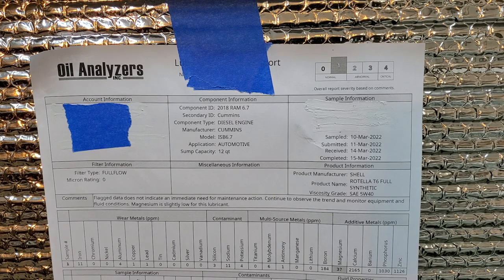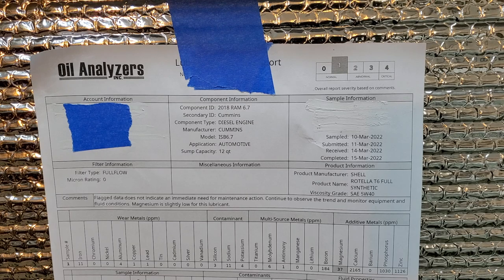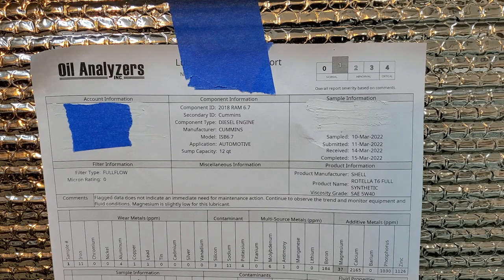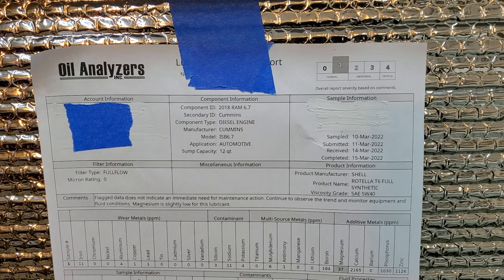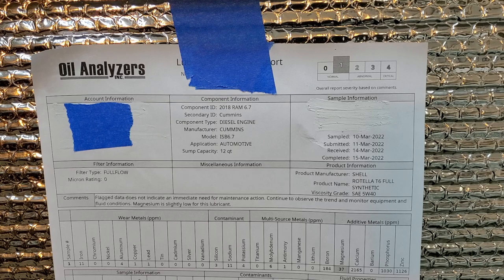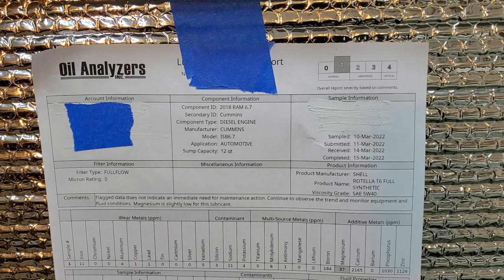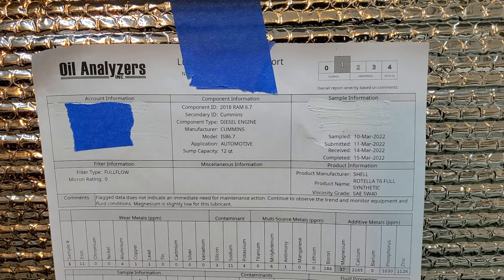As you can see on the screen, six months came first and the oil is already at the border — it's no good. That's why Cummins says don't use full synthetics past six months. You can see the normal and abnormal ranges on the screen. The truck was probably driven 50 percent highway. The flag does not indicate immediate action, but if you look at the numbers between normal and abnormal, it's time to change the oil.